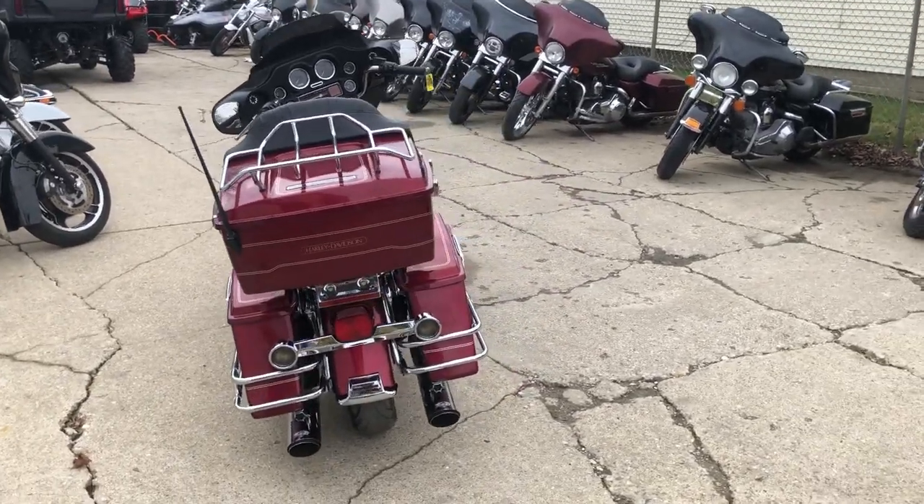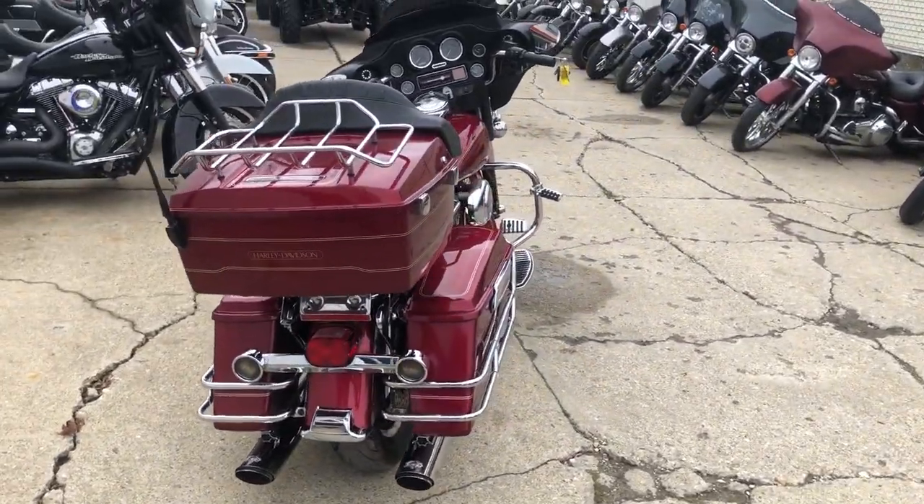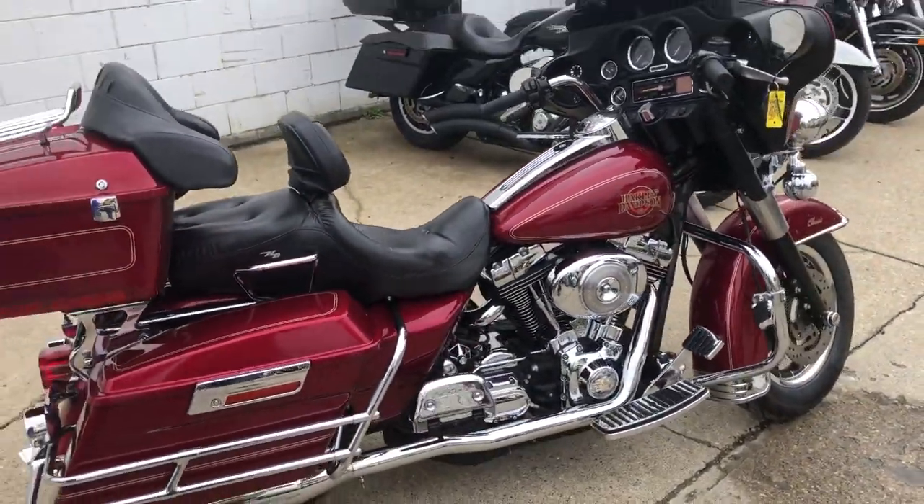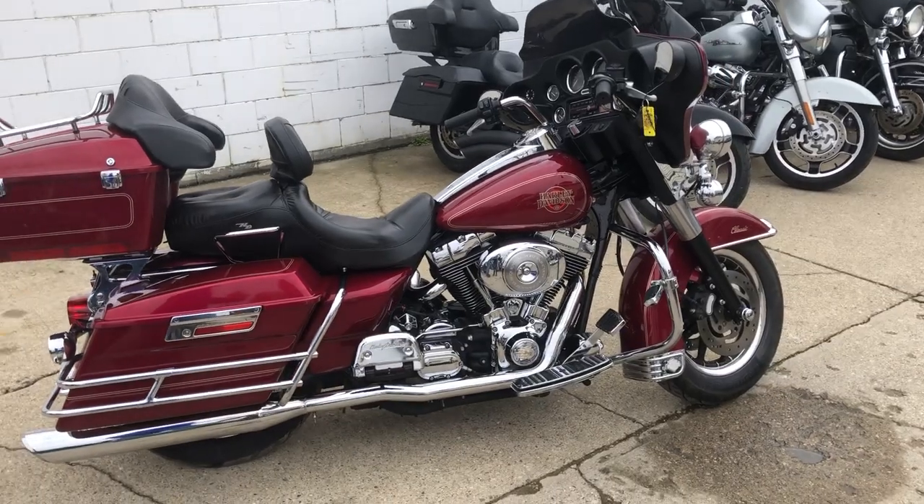Just been serviced at the dealership, inspected, all the fluids have been changed, and this thing is ready to ride. Runs strong, needs nothing, everything works, and the exhaust sounds great. You guys can't go wrong — great bike for the money.